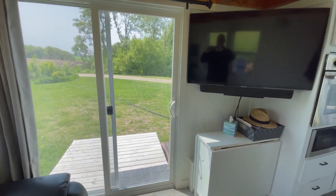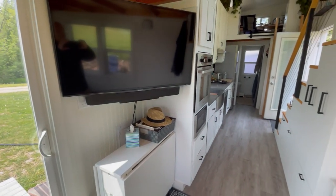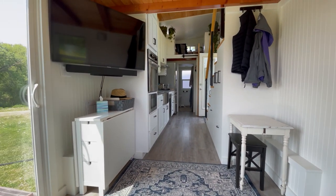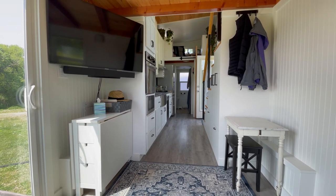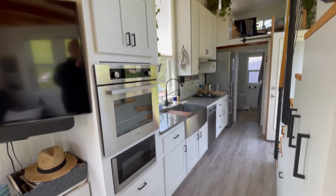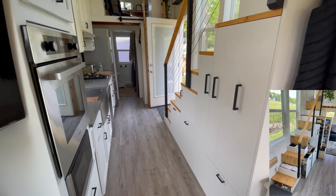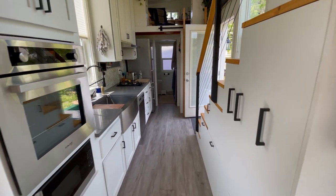We have a TV that swings out when we want to watch TV. Sitting here, this is kind of the view you get — you can see down to the bathroom window. You can also see all of the gas appliances, ample storage in the cabinets and in the stairs, and you can see all the details in our listing with photos and description.